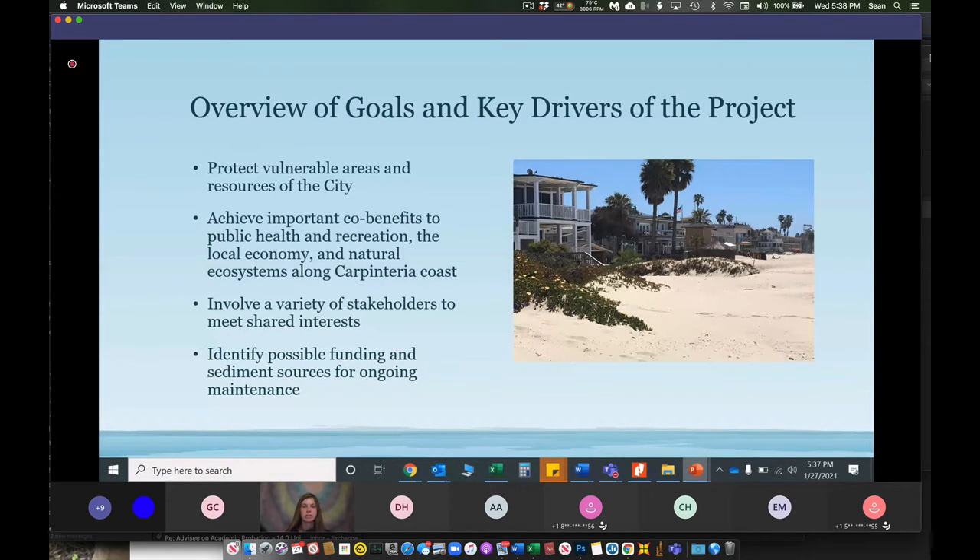Vulnerable areas in the city include the downtown commercial corridor, the beach neighborhood and shorefront properties, as well as regional and local infrastructure including roads, rail, parks, utility lines, and storm drains. Additionally, pursuing an integrated approach to achieving important co-benefits — public health, recreation, the local economy, and natural ecosystems — as well as involving a variety of stakeholders in the planning process, will collectively contribute to the long-term benefits of this project.